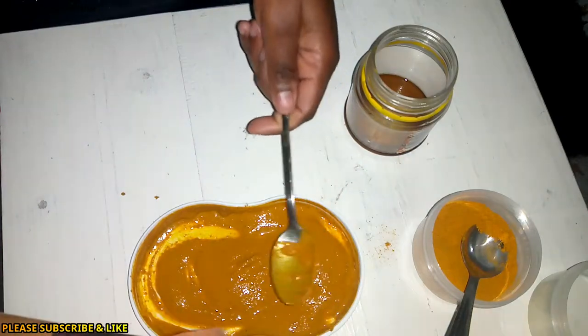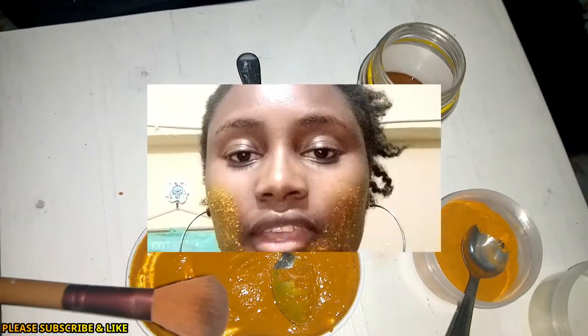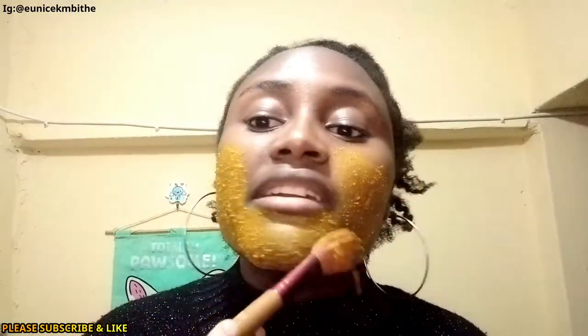I'm going to use this brush to apply. I actually realized I was not recording, so let's just continue from where I was. This area is always bad, especially when I'm having my period — I tend to get a lot of pimples here. You need to be careful because turmeric is so messy — you don't want to dirty your clothes.